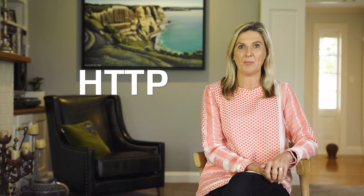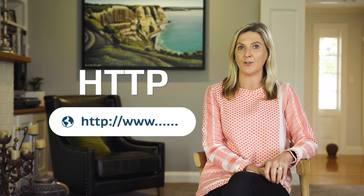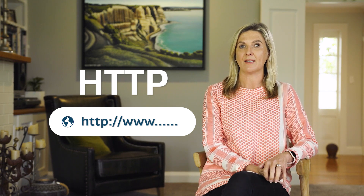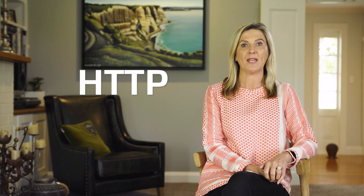The phrase HTTP is probably quite familiar to you — it's that funny code that starts off a URL. Well, there's a new kid on the block, a more secure and updated version of HTTP that is fast becoming the new norm. It's called HTTPS.